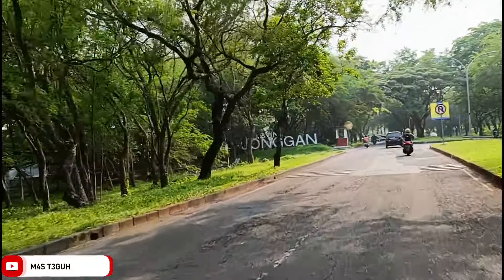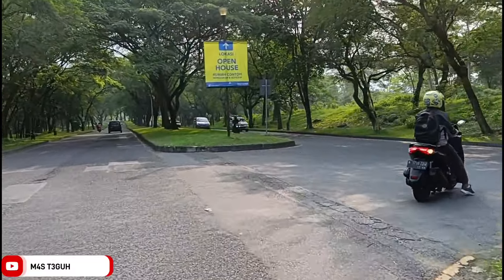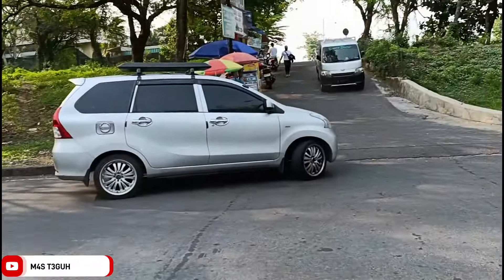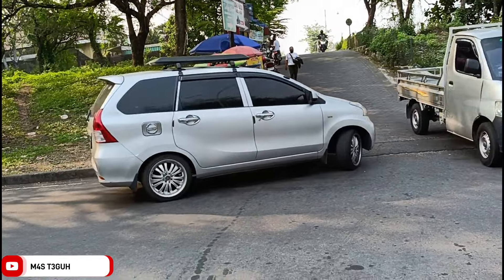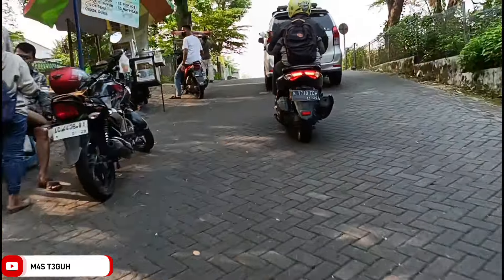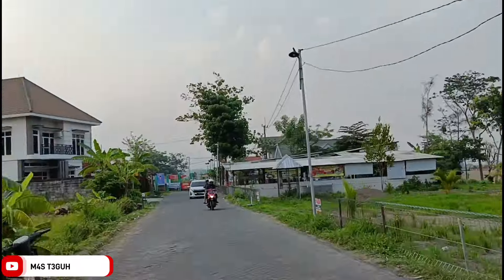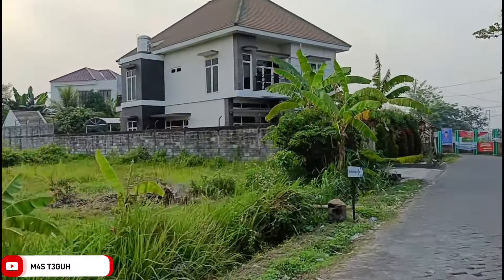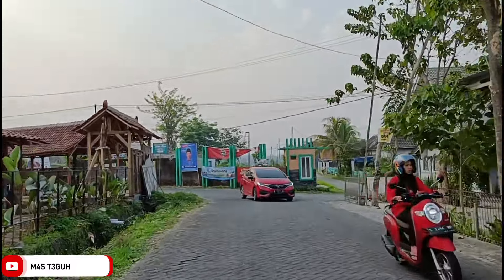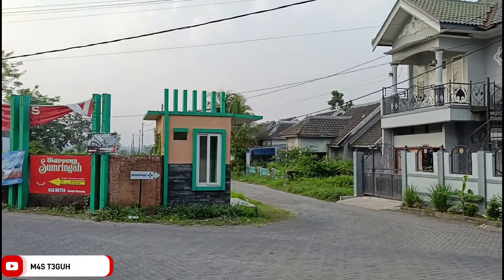Dan di depan ada tulisan Dusun Jonggan. Nah di sini kita belok ke kanan ya, tentunya dengan waspada dan hati-hati dalam berkendara. Untuk menuju cafe terbaru yang ada di Pandaan opening tanggal 10 Desember 2023 ini, tidak ada jalan yang menanjak atau bahkan jalan yang menurun. Jadi aman untuk perjalanan kita walaupun membawa kendaraan matik. Di sebelah kanan ini ada sebuah food court, di sini ada yang terkenal yaitu bakso taijan.